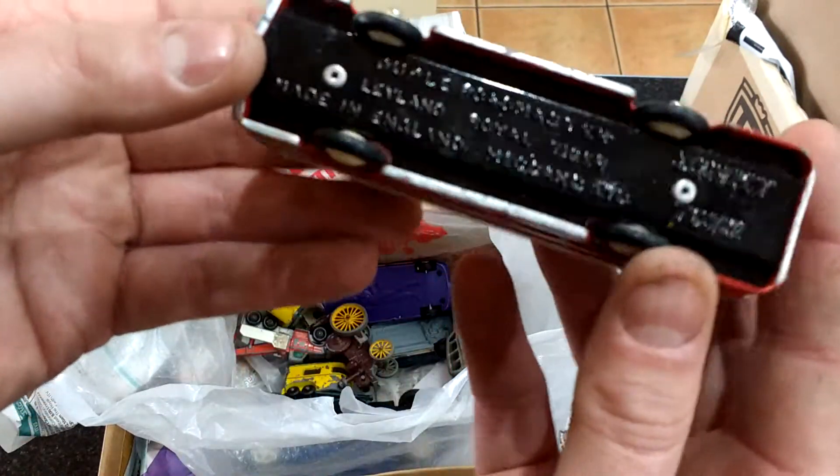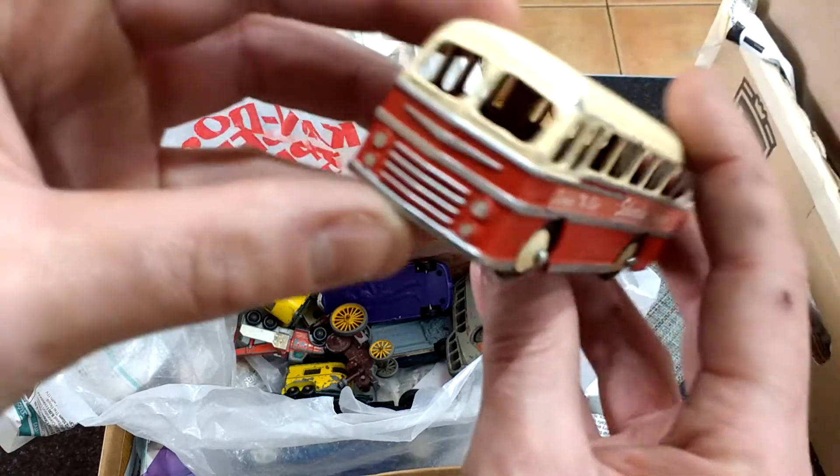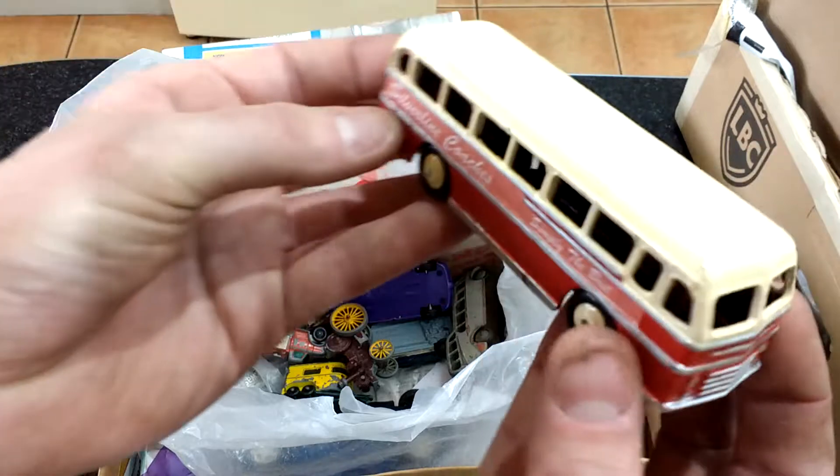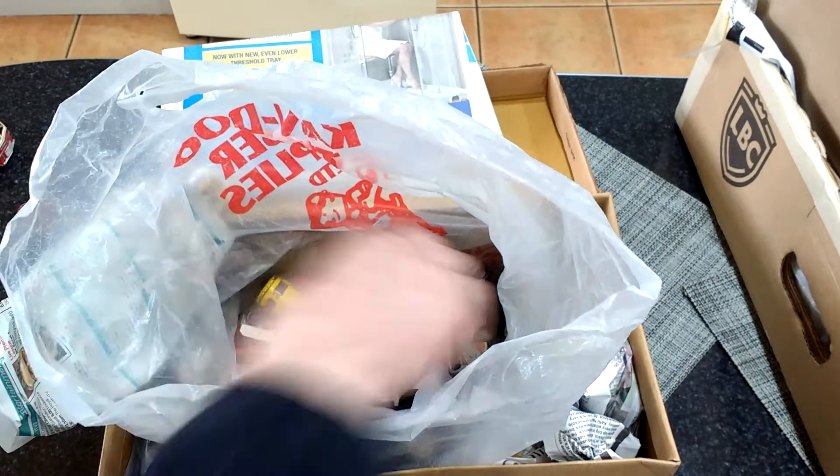A repainted Leyland Royal Tiger Bus — that's actually been done really well, it's really nice. Put that straight on display, don't even need — really sorry.